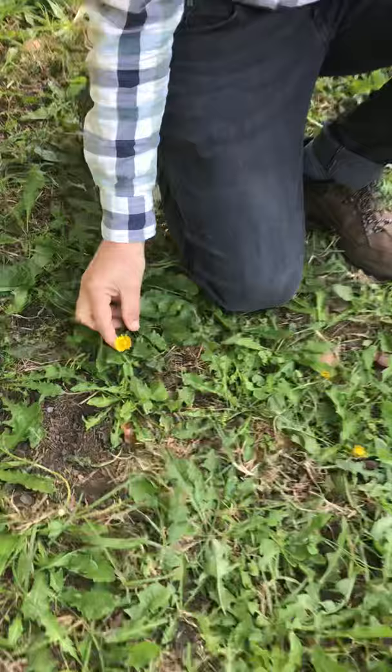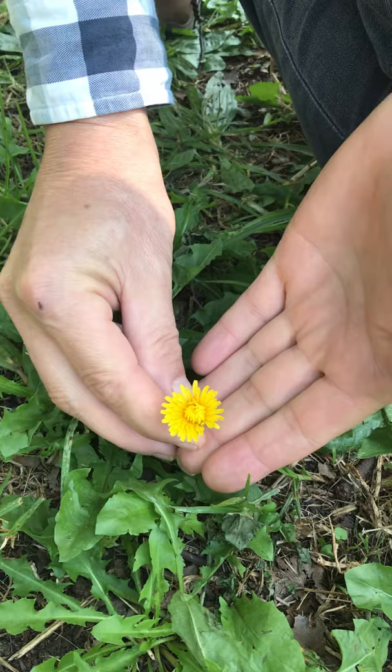Hello, welcome to Sydney Backyard. Today I'm going to introduce you to dandelion, which is right here. These are very easy to distinguish — one of the features is the yellow flowers that we all know well.